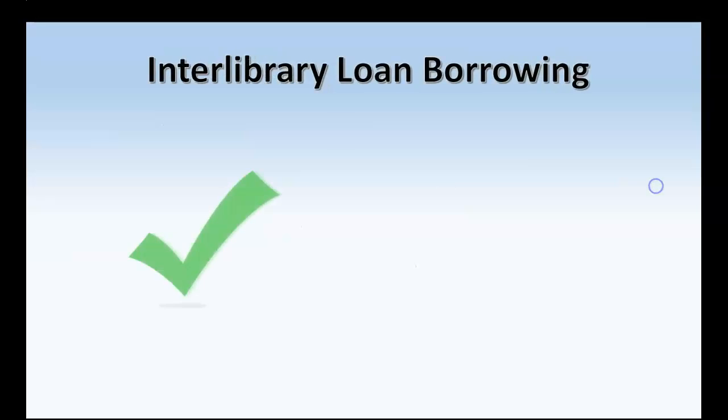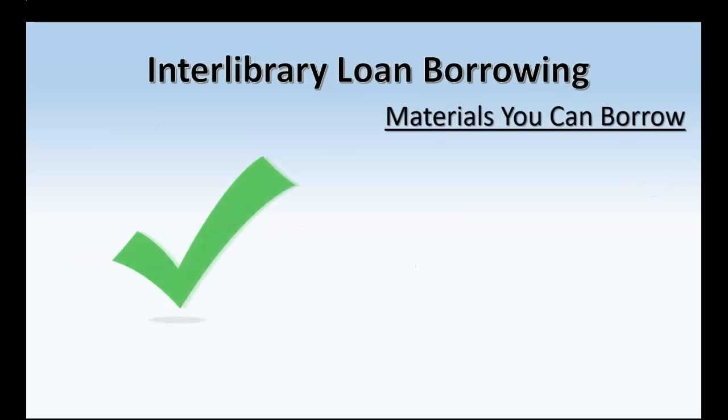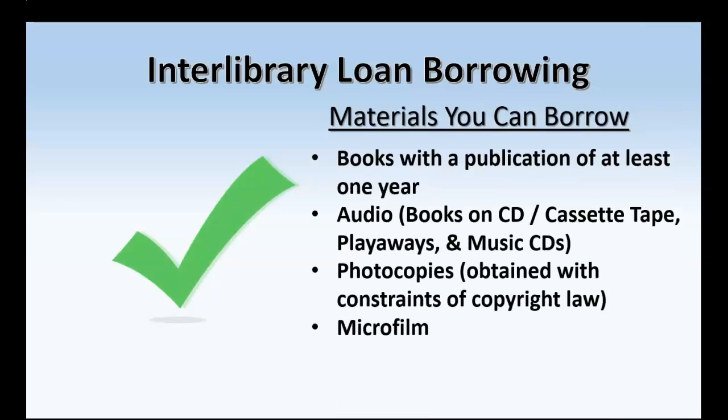That being said, let's understand what we can get for you and what we can't get for you through Interlibrary Loan. Materials that you can borrow include books with a publication date of at least one year, audio material — including books on CD, cassette tape, playaways, and music CDs — photocopies obtained within the constraints of copyright law, and also microfilms.